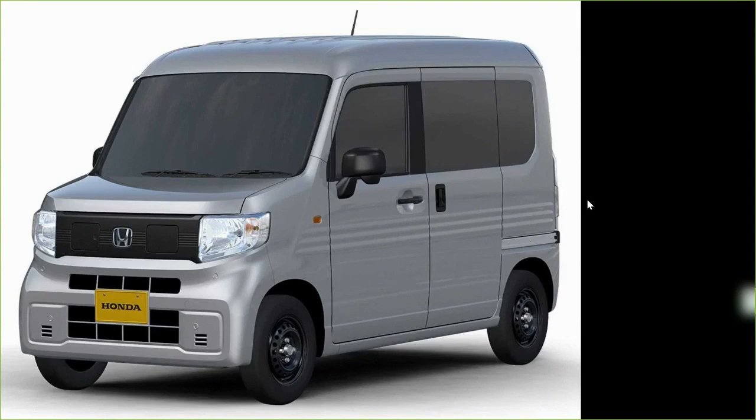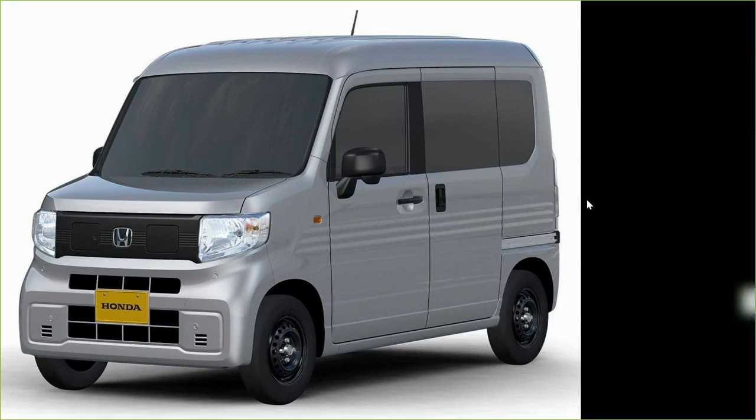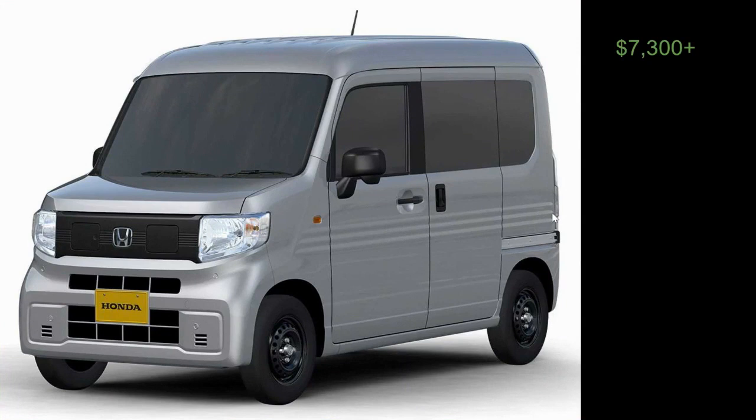This is an image of the future electric vehicle version of the Honda N-Van, which has been on the market since about 2018. They are hoping to turn this into a $7,300 electric vehicle. The main reason I wanted to make a video on this is the possibility that this will come to the United States and be eligible for the Federal Tax Credit, which could bring the price down to anywhere from $1,000 to probably somewhere around $6,000 for this vehicle.